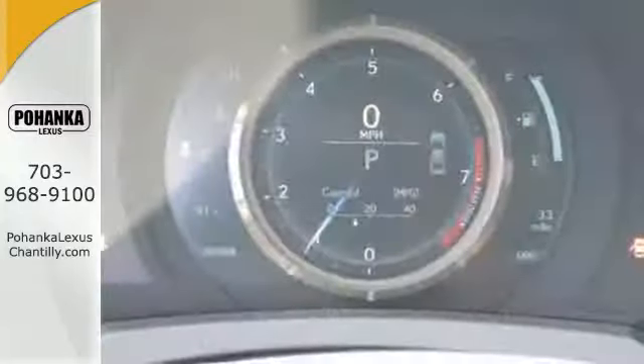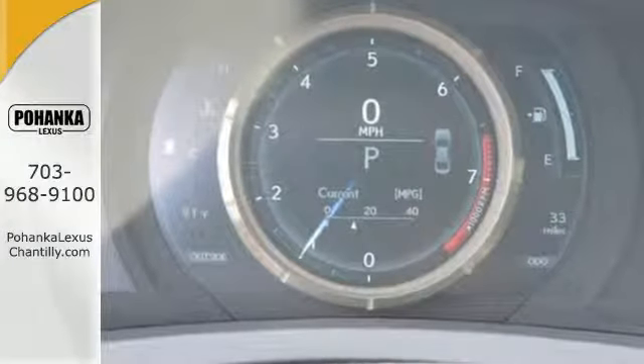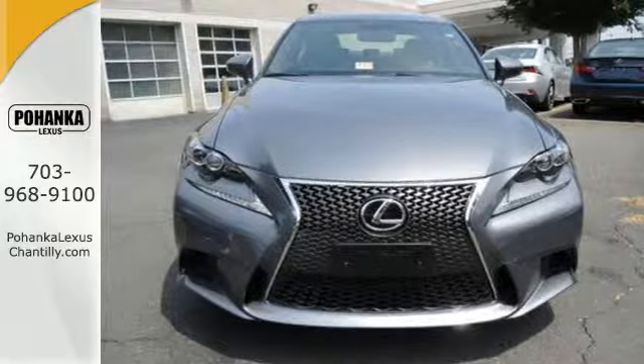If you find yourself sighing every time you get into your car, well, it's time to make a change. Indulge yourself in this IS 250 today.